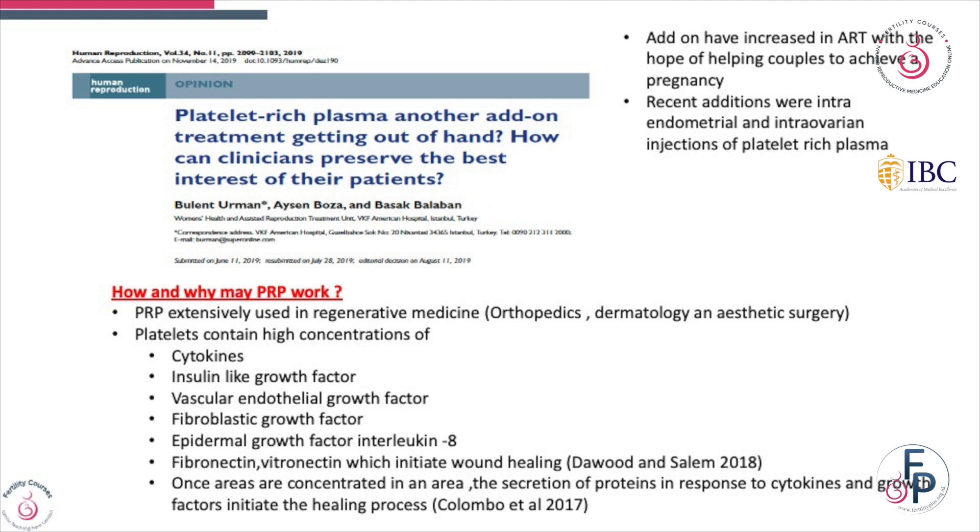This was a paper published in Human Reproduction on platelet-rich plasma — another add-on getting out of hand. How can clinicians preserve the best interest of their patients?